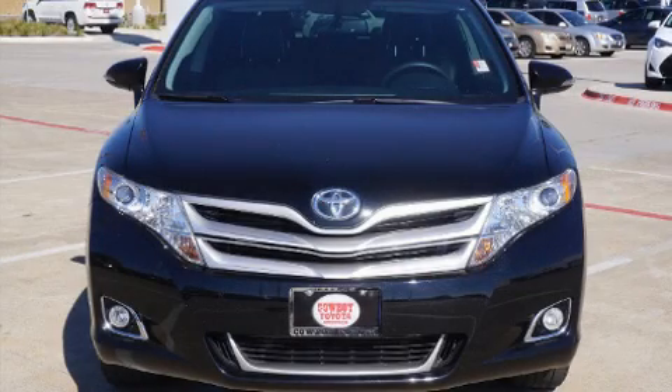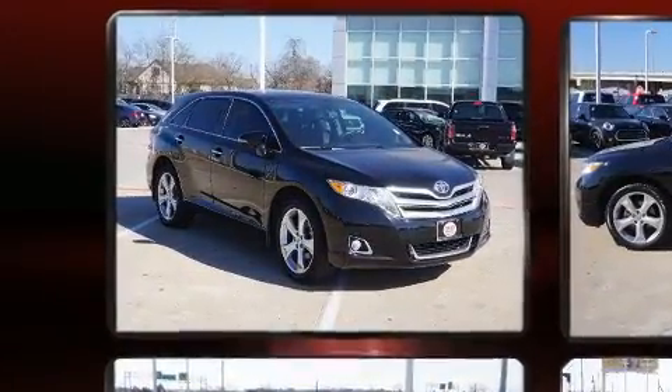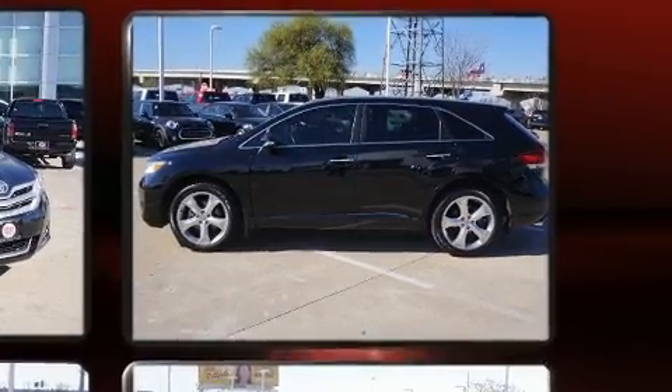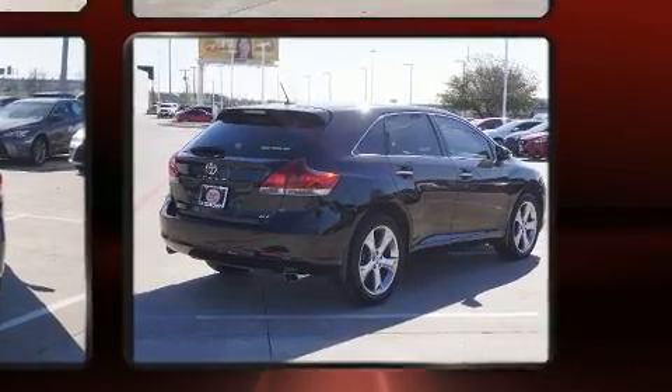Get excited about the 2014 Toyota Venza with less than 40,000 miles on the odometer. This vehicle glistens in the crowded crossover segment. It features an automatic transmission, front-wheel drive, and a 3.5-liter six-cylinder engine. Toyota infused the interior with top-shelf amenities.